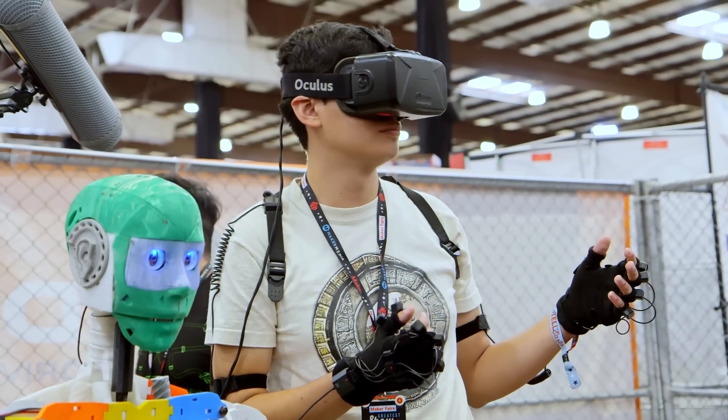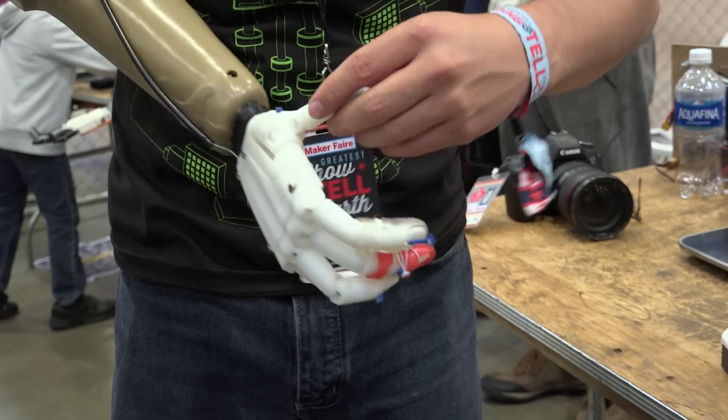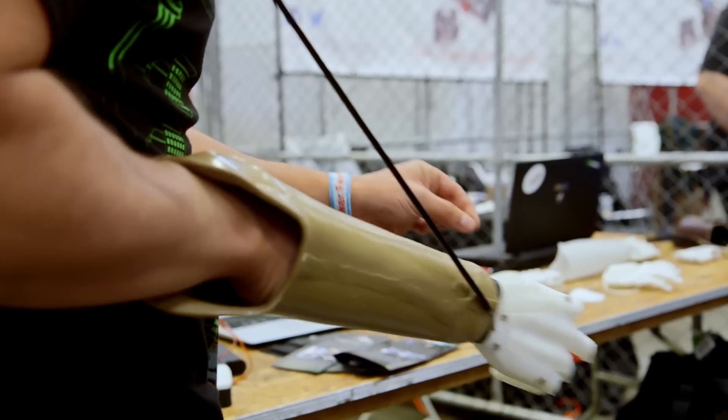Well, we actually got a 3D printer at the university and it was kind of those toys that you don't know what to do with. So we were looking for projects and we started doing prosthetic devices. After the prosthetic devices got out, word got out in Guatemala and a company donated two 3D printers so we could continue the research. So now that we had two 3D printers, we could make the team larger and start building something bigger.